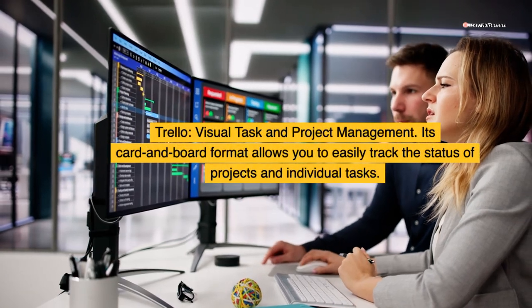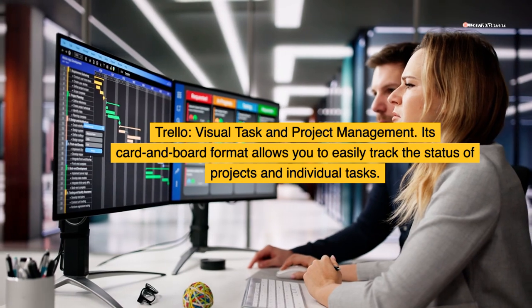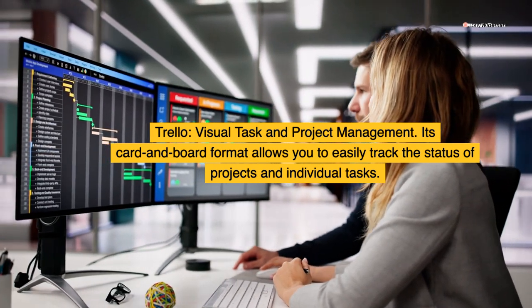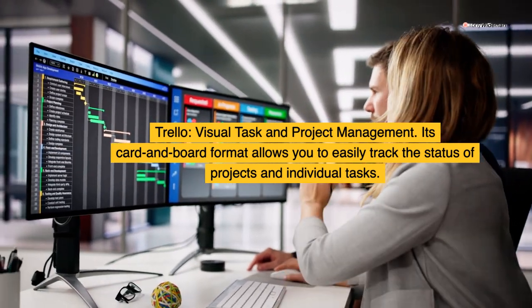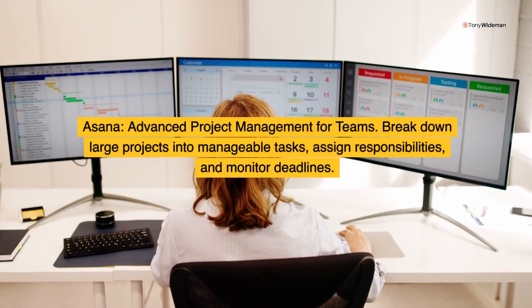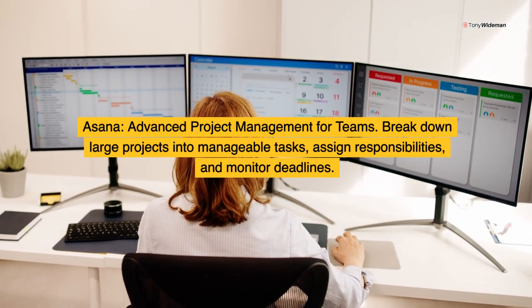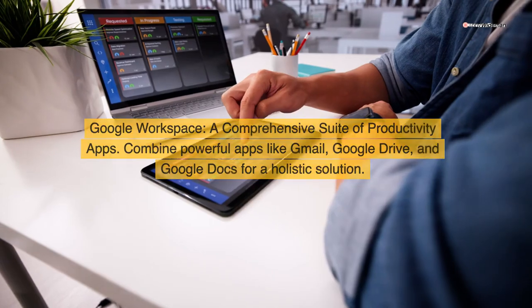Trello: visual task and project management. Its card and board format allows you to easily track the status of projects and individual tasks. Asana: advanced project management for teams. Break down large projects into manageable tasks, assign responsibilities, and monitor deadlines.